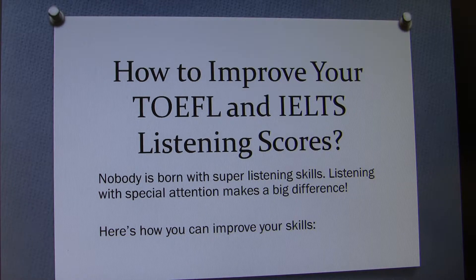How to improve your TOEFL and IELTS listening scores. Nobody is born with super listening skills. Listening with special attention makes a big difference. Concentrating on certain points will improve your skills and result in higher test scores.